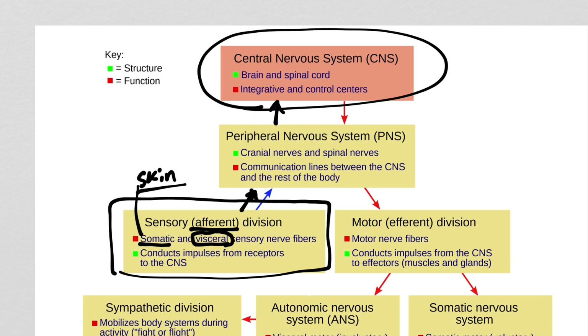Once the brain has decided what to do, if the answer isn't nothing, that information has to go back through the PNS — now we're going back out through the motor division. On the motor side of things, we have another set of options.